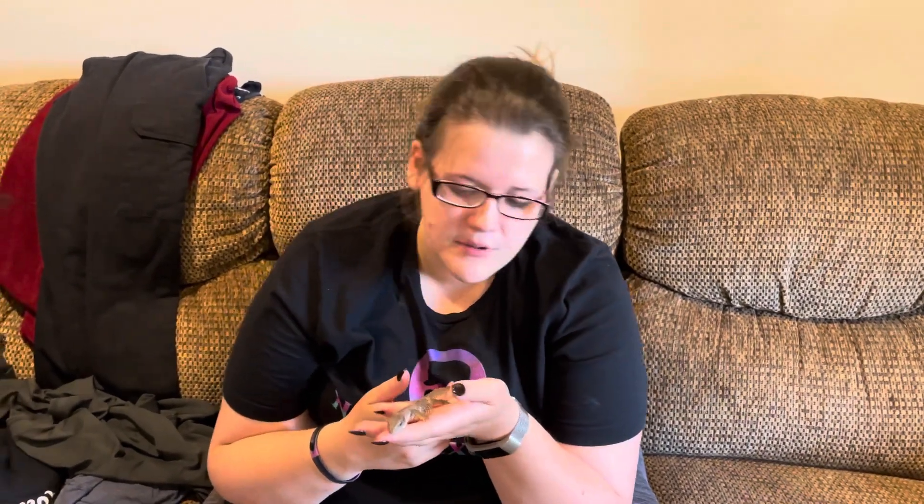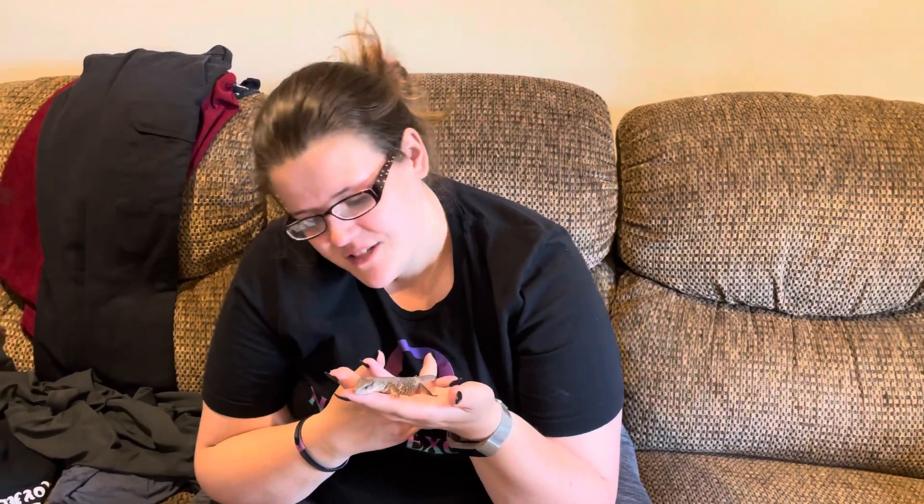I think we picked a good one because he just climbs right out of his tank. We're actually getting ready to set him up with a new tank — it's front opening and all that good stuff. He's really cool, and this is the last update for now of animals.